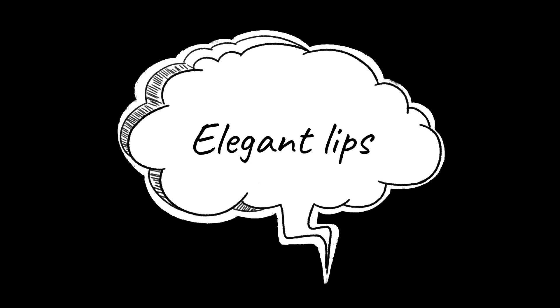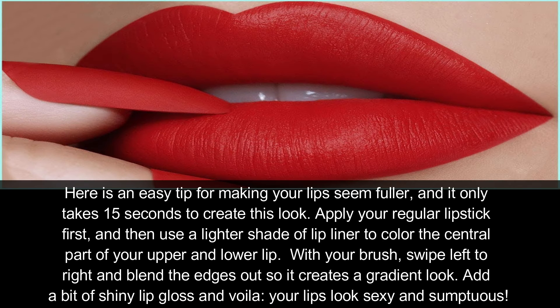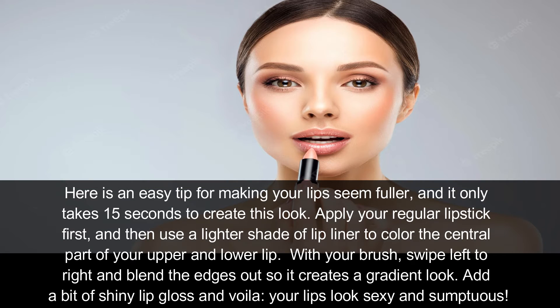Elegant Lips: Here is an easy tip for making your lips seem fuller, and it only takes 15 seconds. Apply your regular lipstick first, then use a lighter shade of lip liner to color the central part of your upper lip. With your brush, swipe left to right and blend the edges out so it creates a gradient look. Add a bit of shiny lip gloss and your lips will look sexy and sumptuous.